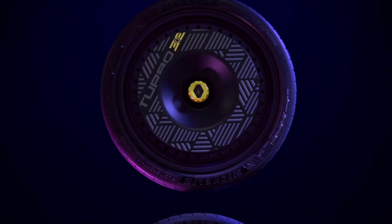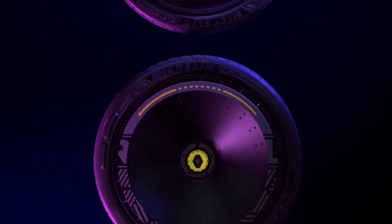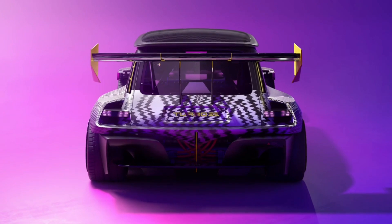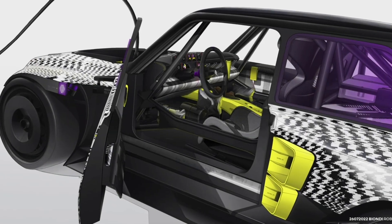This new-generation R5 Turbo can sprint from 0 to 100 meters from standstill in only 3.5 seconds, 3.9 seconds in drift mode, and reach a top speed of 200 kilometers per hour. Its 42 kWh battery has plenty of capacity for several laps of a raging Gymkhana.